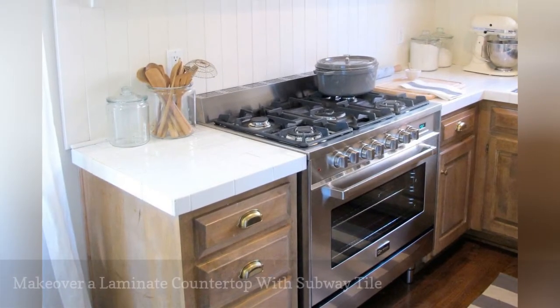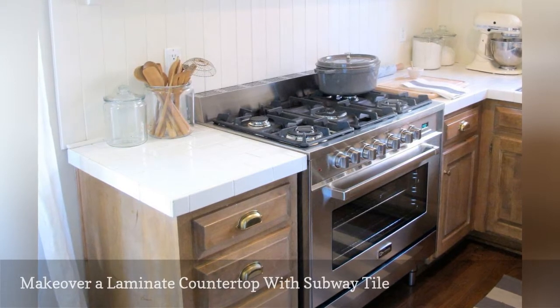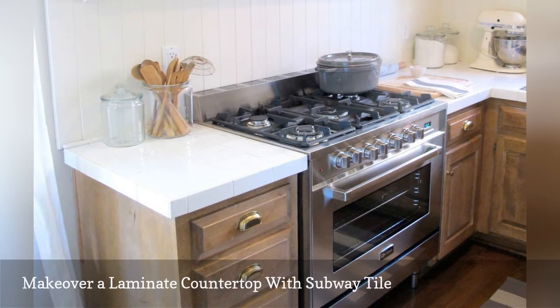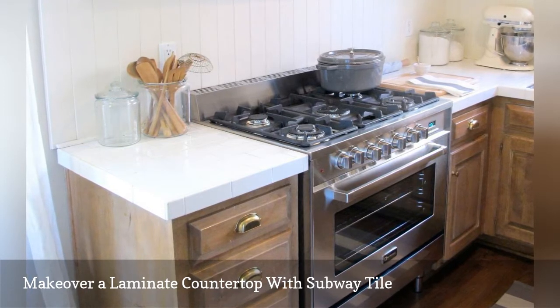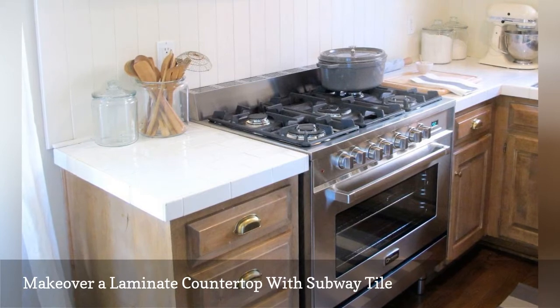Here is another instance of how you can use tile to make over an old and ugly laminate countertop. This project from lifestyle blogger Jenny Stephens Hobbit costs around $40, and it took a single afternoon to finish the job. If you lack the confidence to get started, she suggests watching a few tiling videos on YouTube.